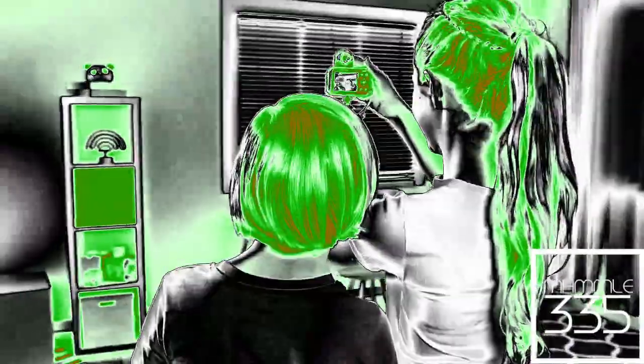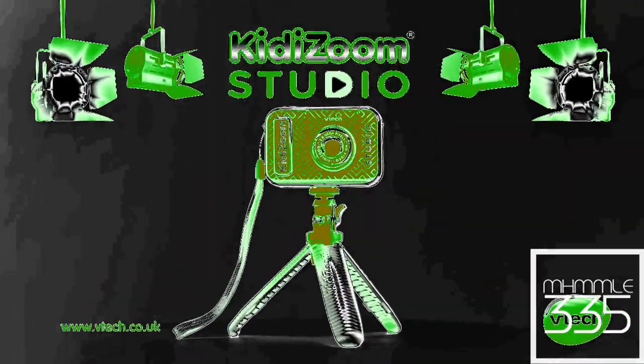There are so many ways to use the camera with accessories and cool effects. You can make yourself invisible. Direct your own videos with the Kitty Zoom Studio from V10.